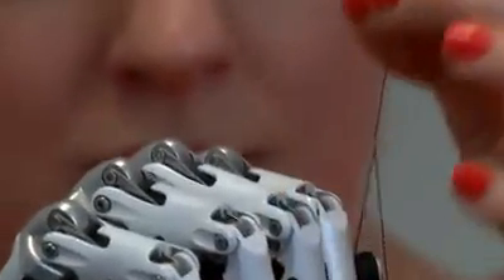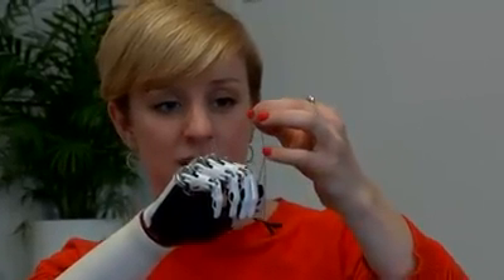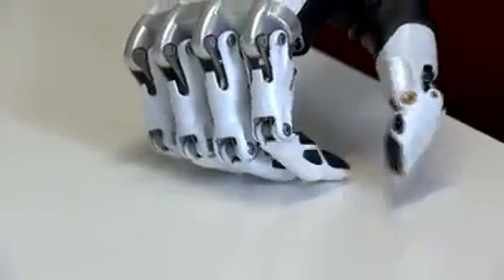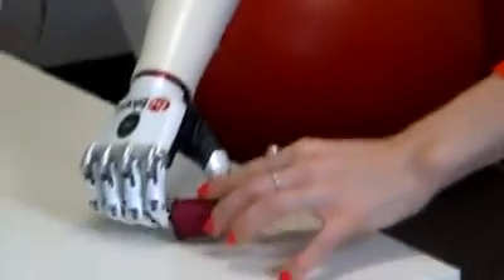There we go. This was impossible until recently for Nikki, who was born without her right arm. But now, with the help of this multi-articulated hand, the very latest in next generation prosthetics, she can perform even the most dexterous of tasks.